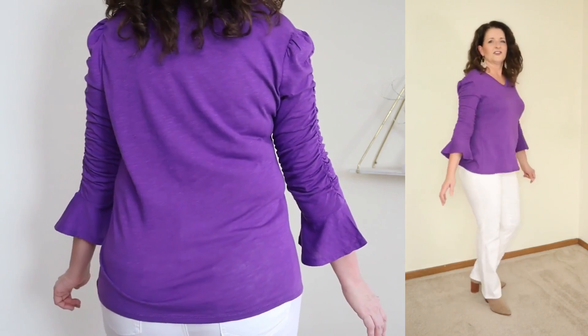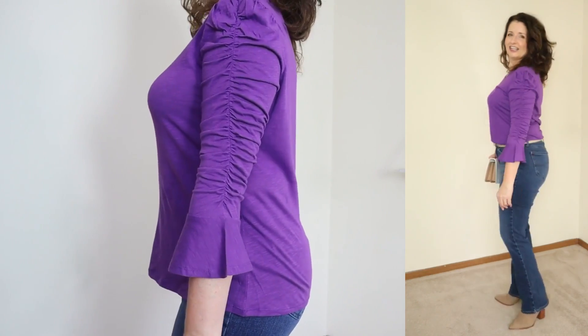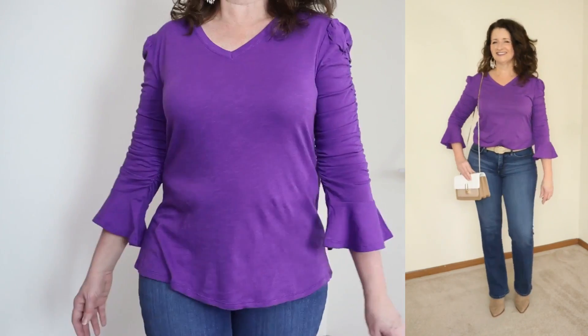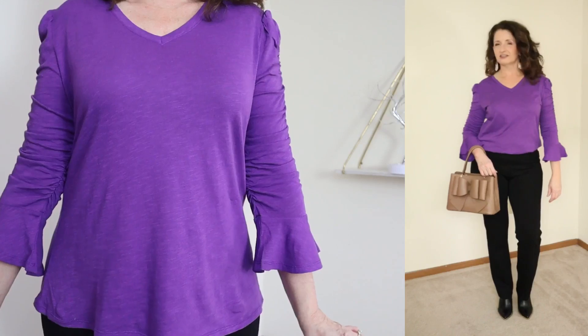This figure-flattering top has a v-neckline, a relaxed fit through the body, and the star of the show is the three-quarter ruched sleeves with a bell flounce at the bottom. This top will easily carry you into spring and it looks good with white, with black, with denim.